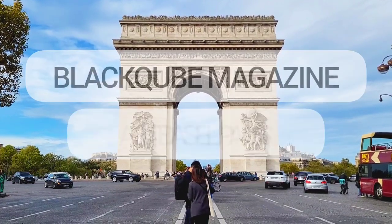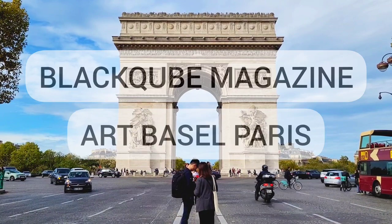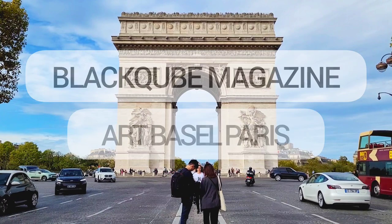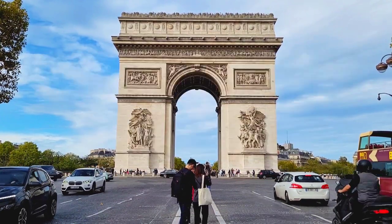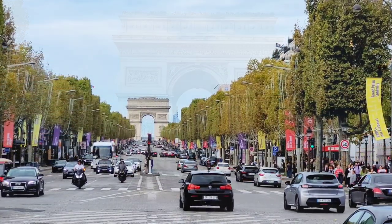Hello and welcome to Art Basel in Paris. Very excited to be in this wonderful city. Before we move over to the actual fair site, we are having a quick look at Champs-Élysées and the Arc de Triomphe.